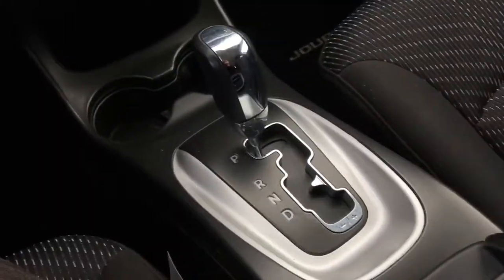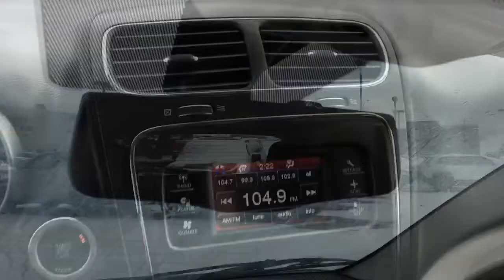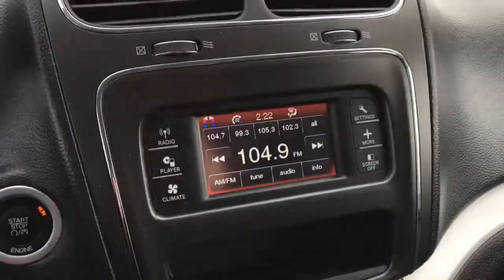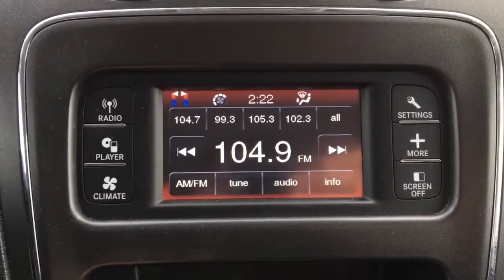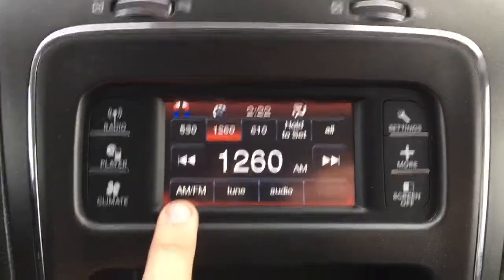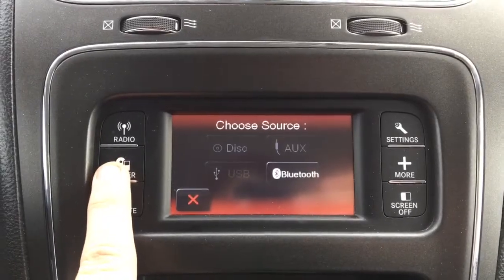This does have an automatic transmission and an auto-dimming rear view mirror. There's a touchscreen Uconnect system with AM radio and FM radio, plus a player button to the left, and you can choose which audio source you want to listen to — there are four different options.